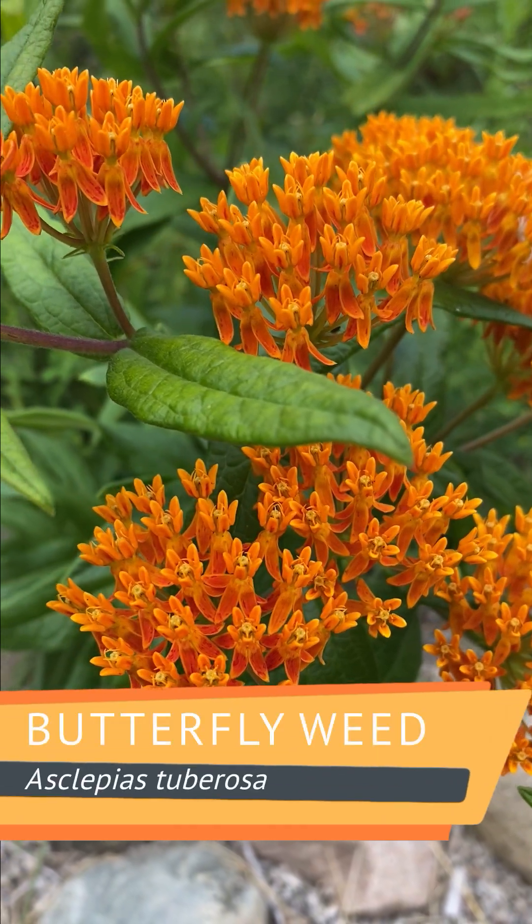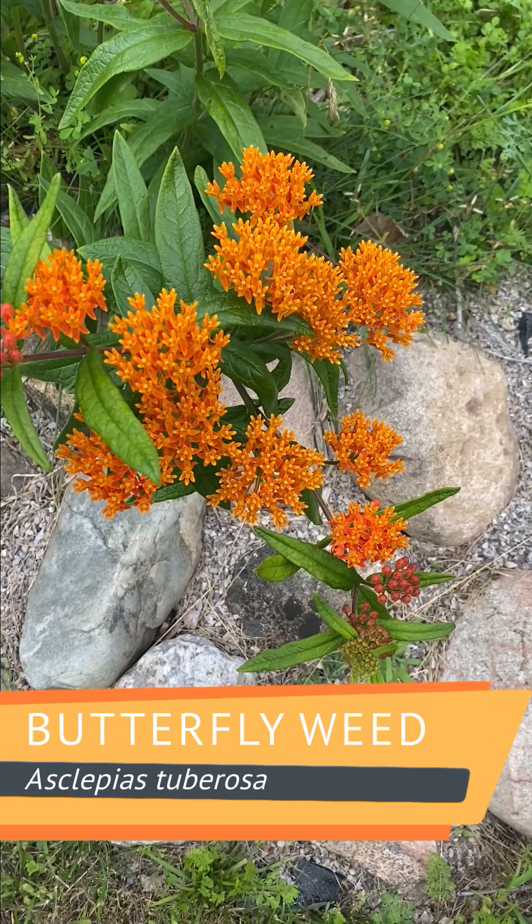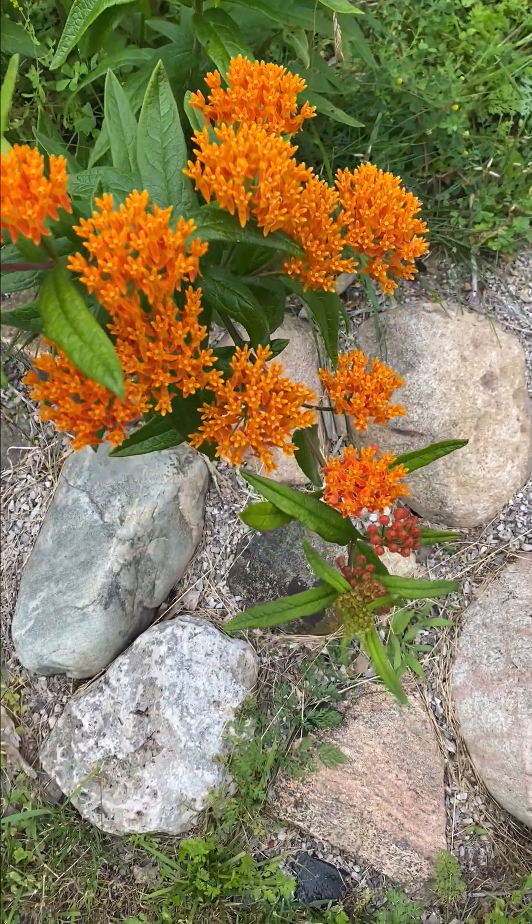Butterfly weed bursts into bloom in early summer, giving monarch butterflies a vital nectar stop and serving as a host plant for their caterpillars.